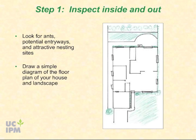Start by drawing a simple diagram of the floor plan of your house and landscape. Carry this with you as you inspect, and mark places where you see ant activity or places where ants could enter.